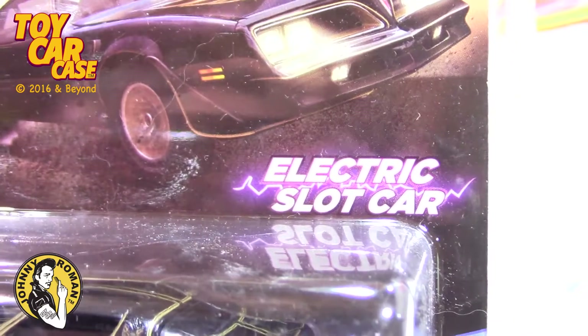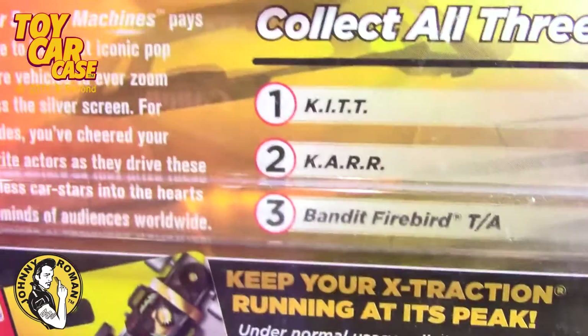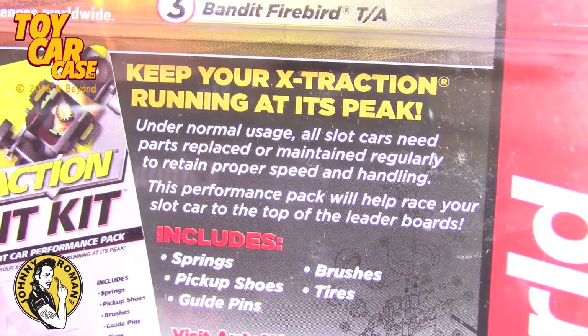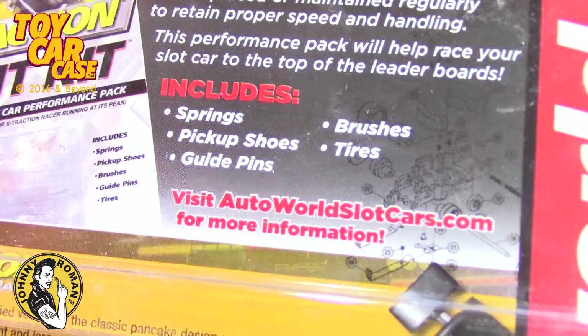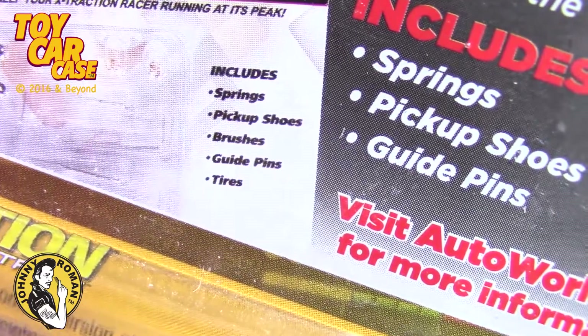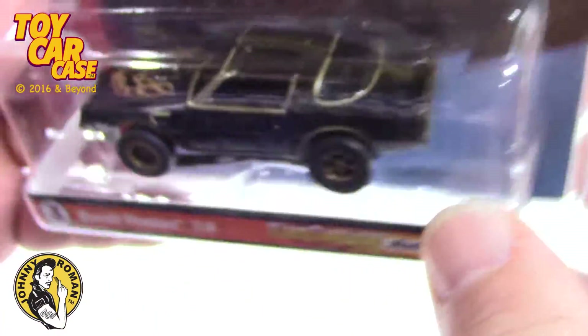Great chases and stuff on there. Look at that — electric slot cars, Silver Screen Machines. This seems to be the same as the one we just looked at. Keep your X-Traction running at its peak. Under normal usage, all slot cars need parts replaced or maintained regularly to retain proper speed and handling. This performance pack will help you race your slot car to the top of the leaderboards. There are your brushes, tires, guide pins, pickup shoes, and springs. It includes all those things. These are so cool. Look at that iconic slot car — that is crazy cool.